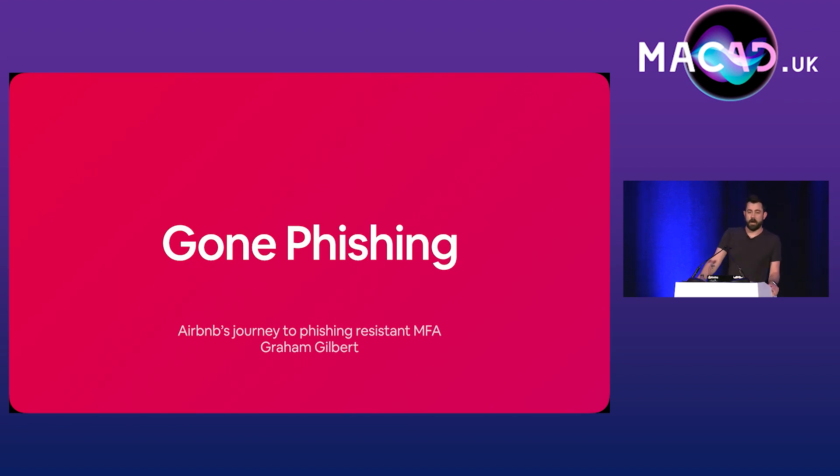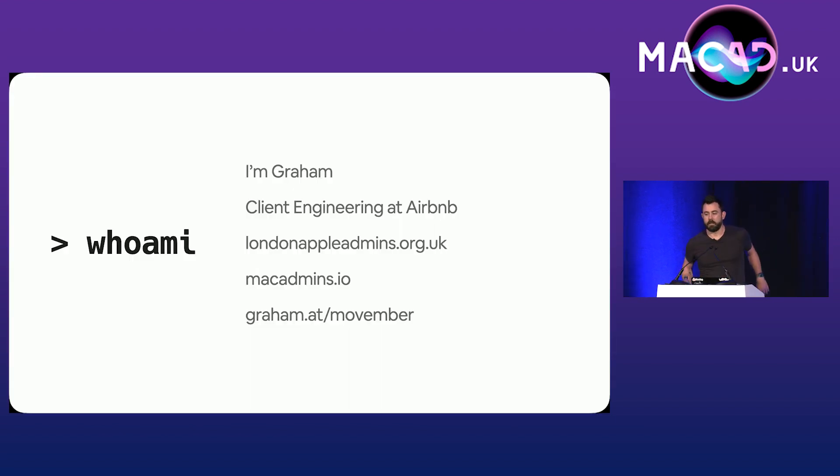So we're talking about fishing — and I don't mean the sport of which I have no knowledge. I'm talking about phishing-resistant MFA. So apparently I need no introduction, but here's one anyway. My name is Graham. I'm a senior tech lead manager at Airbnb on the client engineering team.